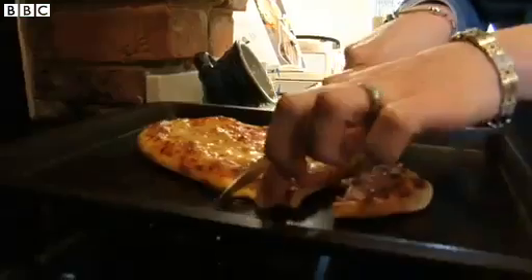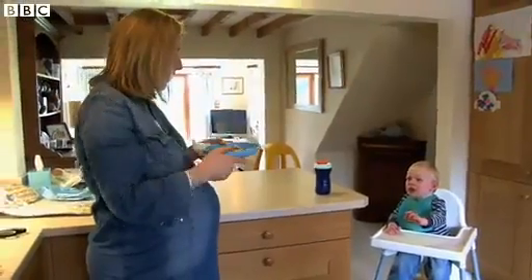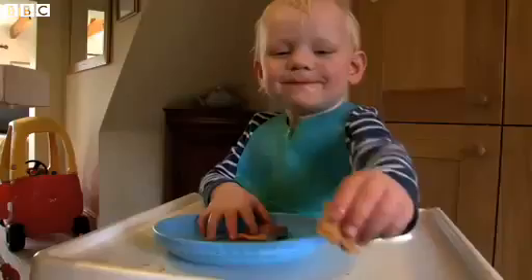And you serve it up to your little one. It's a bit hot.